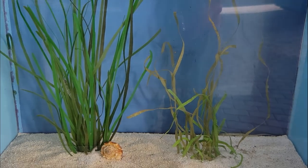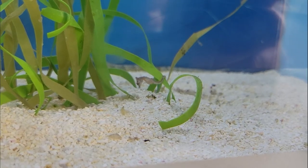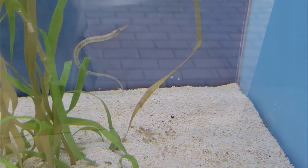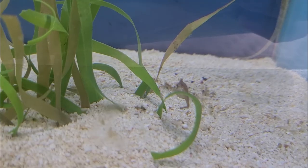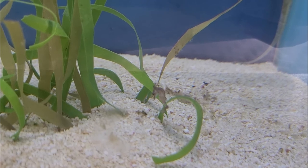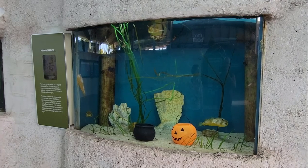These next two aquariums tell us about life in a seagrass bed. Many marine animals rely on seagrass for food and others for shelter, but certain species of seahorses and pipefish spend a lifetime in this habitat. Protecting the grass flats is especially important in seahorse conservation.